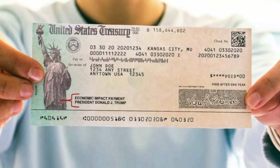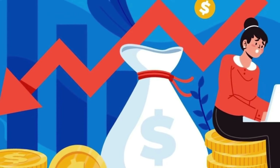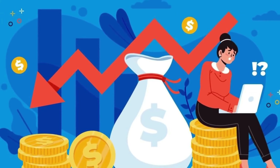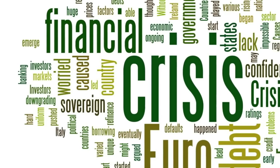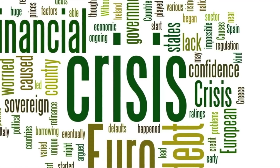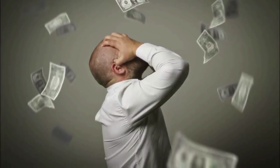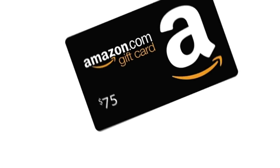Many of you have been asking in the comment section below: do I qualify to receive the monthly $300 relief payments? In this video, I will be discussing how eligible Americans will be receiving monthly checks from the IRS in just a couple of weeks. I will also go over how you can qualify for this additional money as well.